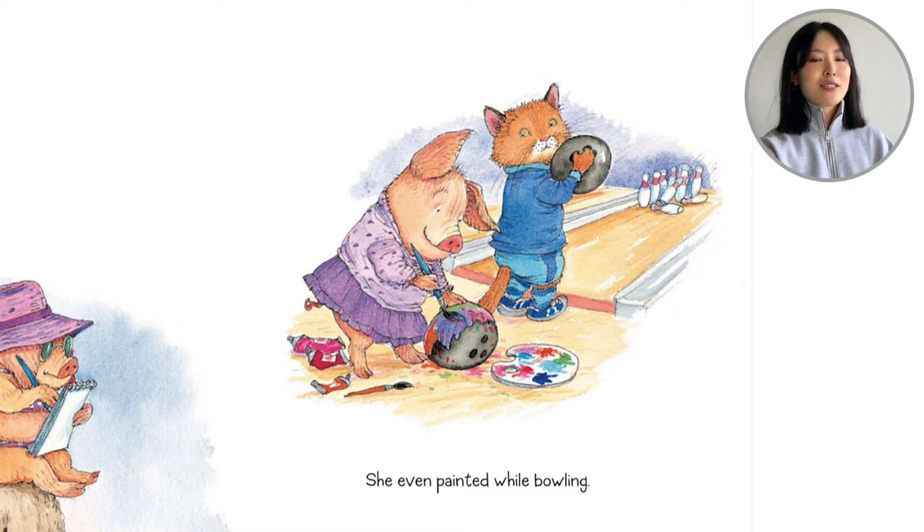I don't know if that's good to do — she's painting the bowling ball. It's going to make a streak of color when she rolls it.